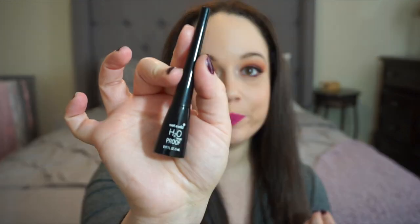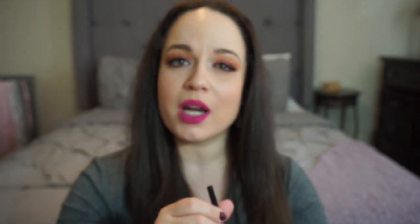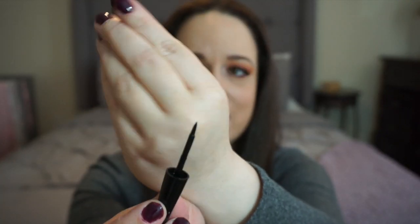I get a lot of questions about my eyeliner. Maria Estella recommended the Wet n Wild H2O Waterproof Liner, which has a felt tip applicator. I'm usually not a huge fan of felt tips, but this one is really efficient and precise, stays on all day, and is super hard to remove — literally waterproof. I have to use face wipes and sometimes micellar water to get it off. A little goes a long way, and it's probably under five dollars — super black, super bold.